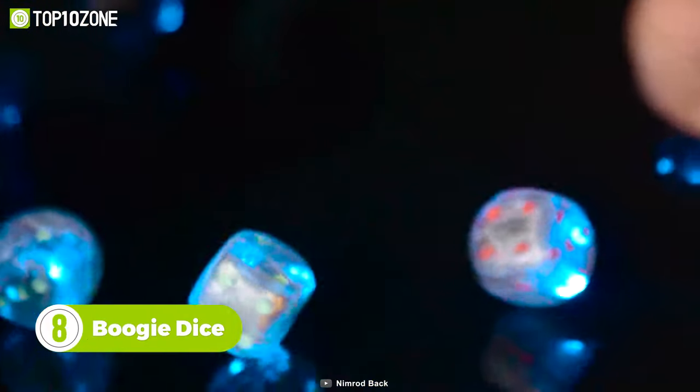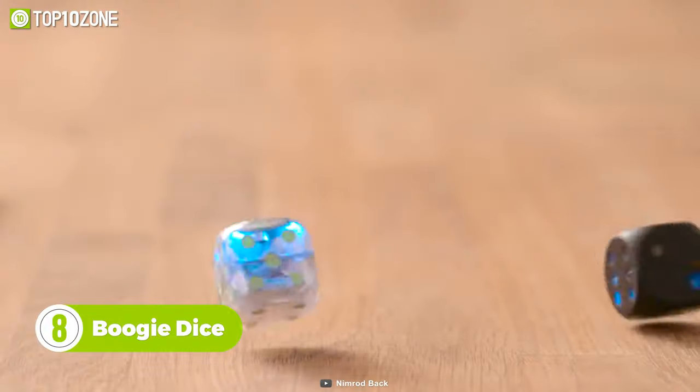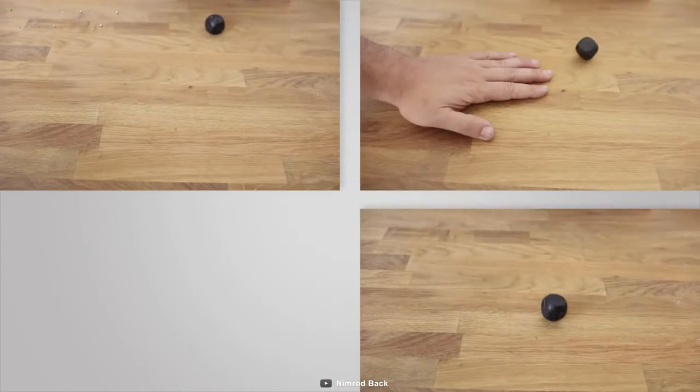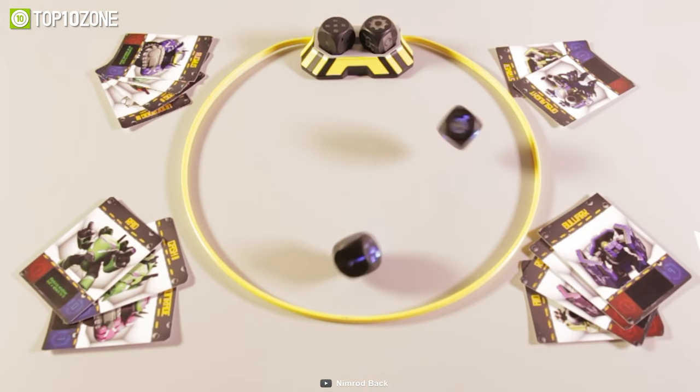The Boogie Dice is a self-rolling, sound-activated gaming dice that will keep you entertained for hours. Just clap your hands and the two dice will start to roll by themselves like magic. Aside from clapping, you can also snap your fingers or bang on the table to roll them. They are designed to be a universal gaming accessory and can replace any standard dice in all of your favorite board games.